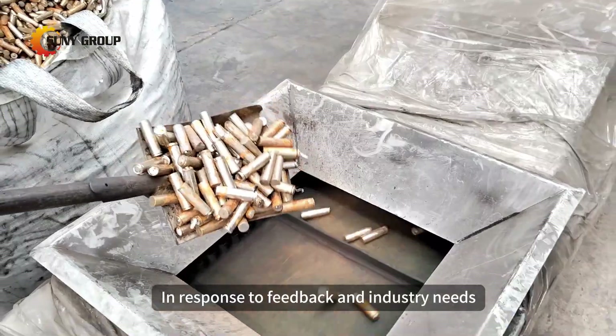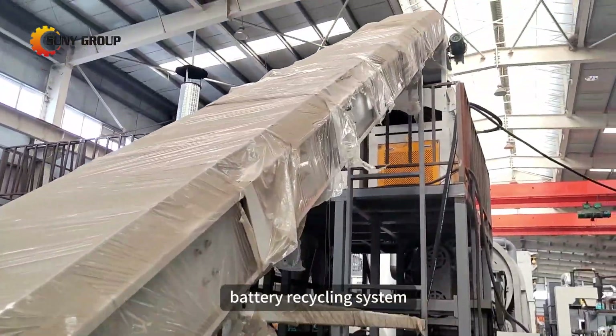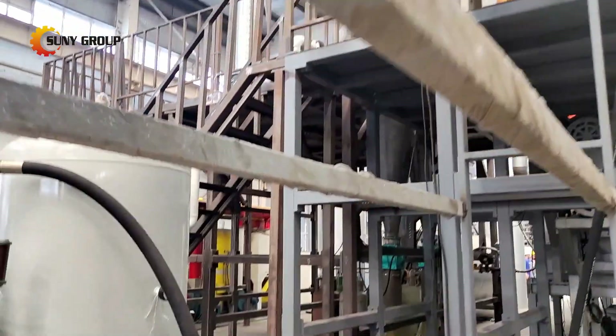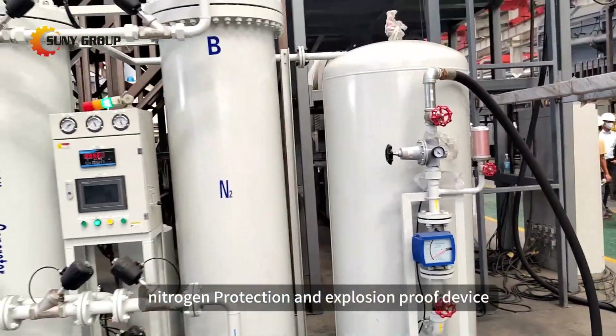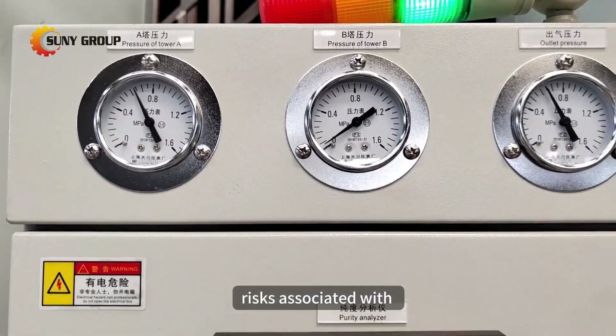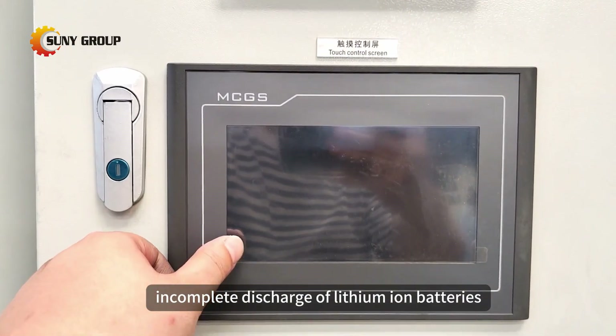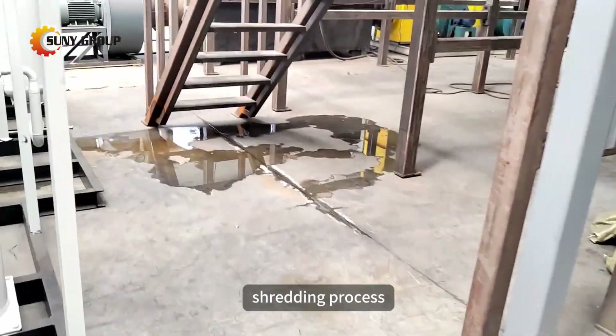In response to feedback and industry needs, we've made significant upgrades to our lithium-ion battery recycling system. Our latest configuration includes a nitrogen protection and explosion-proof device. This crucial addition addresses the risks associated with incomplete discharge of lithium-ion batteries, preventing potential fires or explosions during the shredding process.